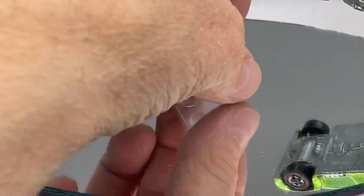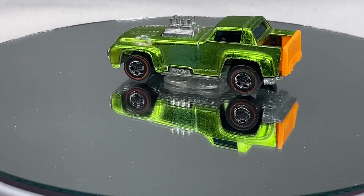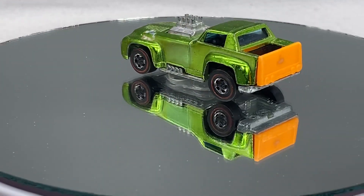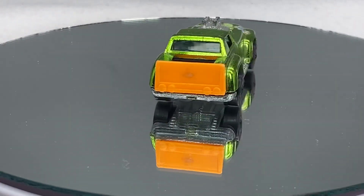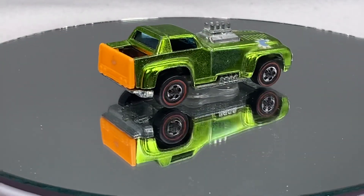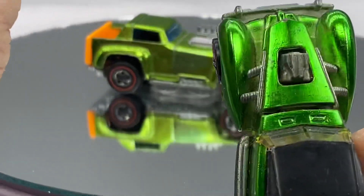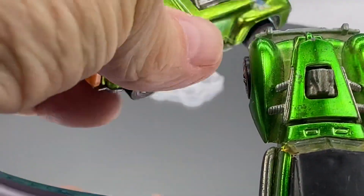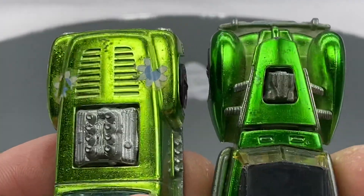I've got to put this thing upside down because the transmission really bubbles up on that thing. I'll give you a preview of all the cars after I have these up and running. That green color — look at, as an example, the green color of the Cord, Classic Cord, and the Short Order. Both light green. Interesting, huh?